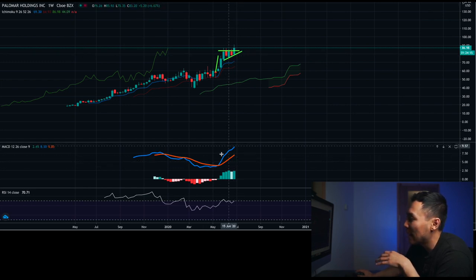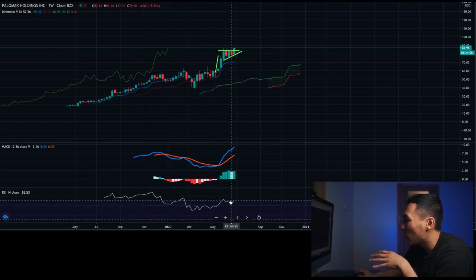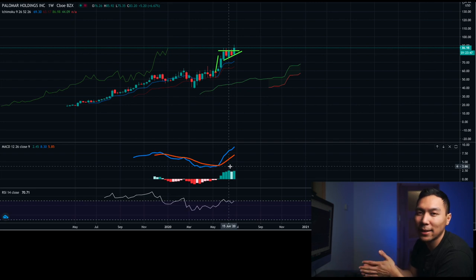Looking at the MACD, it recently crossed back on May 18th, 2020. The RSI is kind of trending down, so it looks like it could be a bearish divergence, but it's not overbought as of right now, so it's still considered a pretty good buy. I typically don't look at the daily or hourly charts — I mainly just look at weekly charts since I invest for weeks to possibly months.